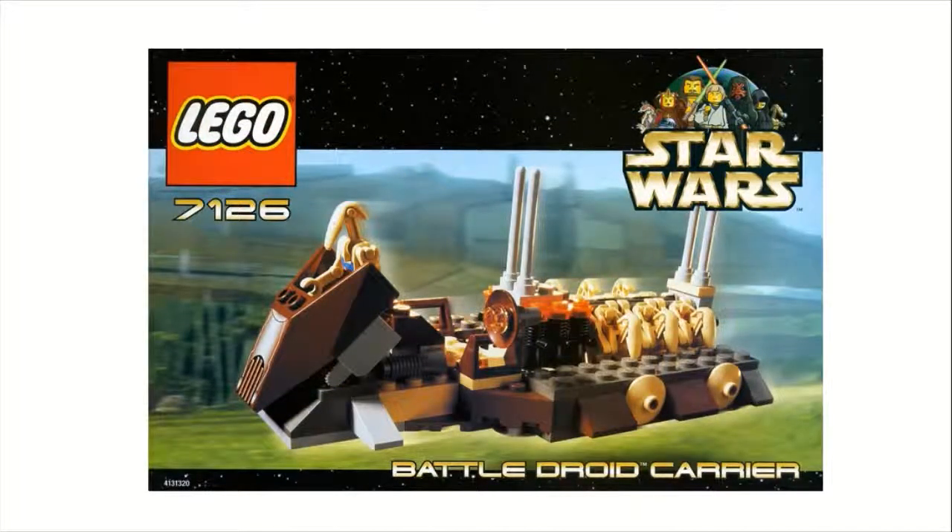Moving on to number 7 is set number 7126, the Battle Droid Carrier — again, $10 and 133 pieces. This is an okay set, but not something I would recommend buying on its own, which is mostly why it's down here. It includes six Battle Droids and one Pilot Droid driving it, which has blue printing on the droid torso signifying it's a Pilot Droid — something I like. So for $10, if you were building a droid army, this is definitely a set to pick up. But it doesn't really look good on display. This is definitely something that would be released as a battle pack today, and it actually looks very similar to the original droid battle pack.